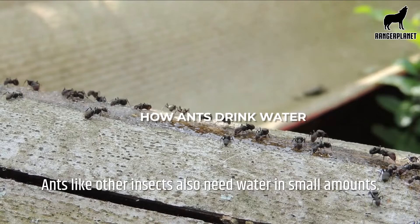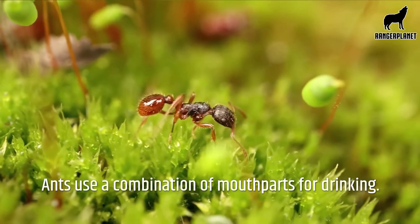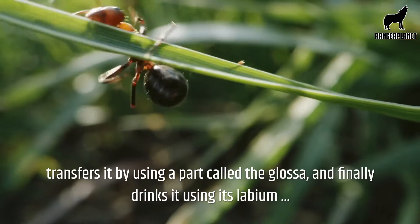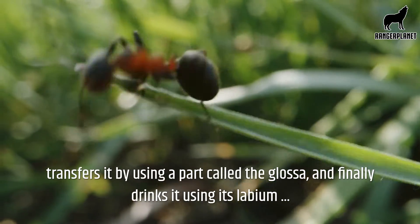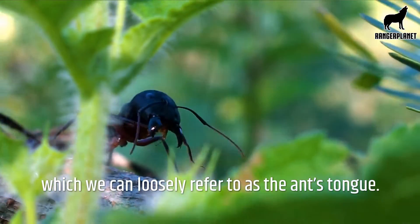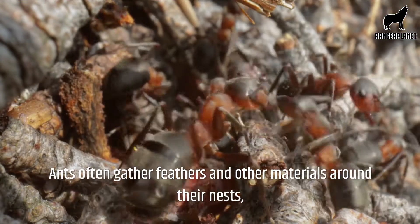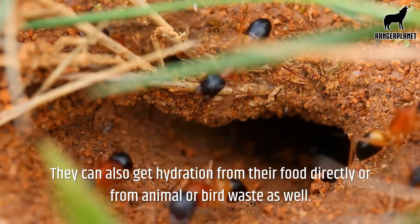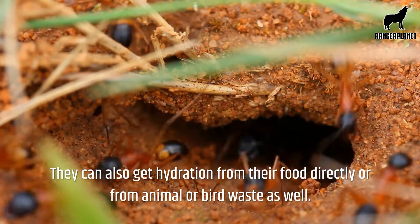Ants, like other insects, also need water in small amounts. Ants use a combination of mouthparts for drinking. It holds the liquid using its hyperpharynx, transfers it by using a part called the glosser, and finally drinks it using its labium, which we can loosely refer to as the ant's tongue. Ants often gather feathers and other materials around their nests, which can store dew drops for them in the morning. They can also get hydration from their food directly or from animal or bird waste as well.